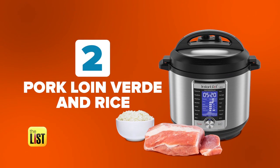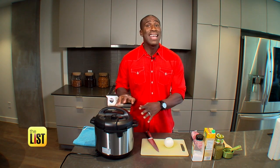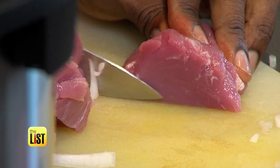Next up: pork loin verde with rice. This recipe is really easy. It's got six ingredients, and everything goes into the pot. It takes less than 30 minutes, and you'll have a beautiful, delicious, nice-smelling meal. Who can beat that?